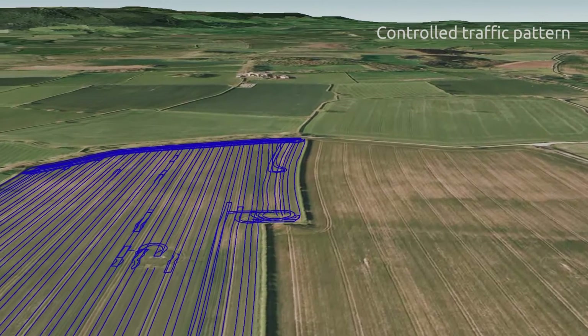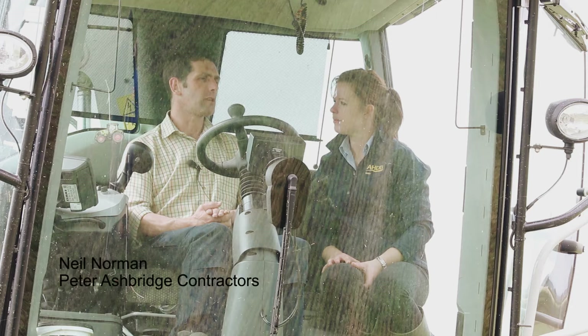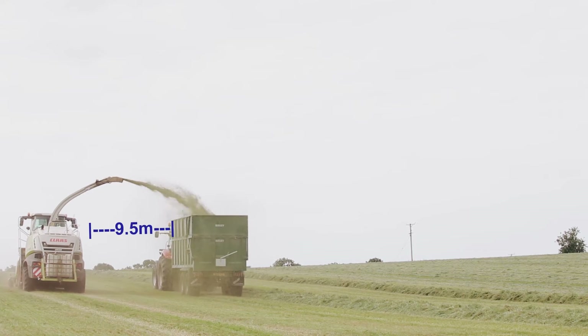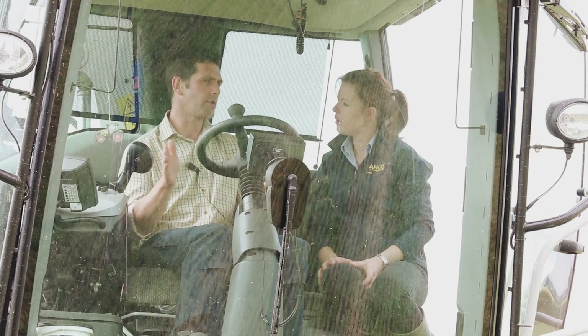We're using the RTK for the mowing, the raking and the tedding, mainly to utilise the full width of the equipment. For the controlled traffic system, we come in with the mower on the RTK and cut at 9.55 metres. That sets out the tramlines and wheelings for the rest of the machinery through the process. Then the forager follows those rows up and down the field, and the trailers run just offset from the next rows so we can reach them in.